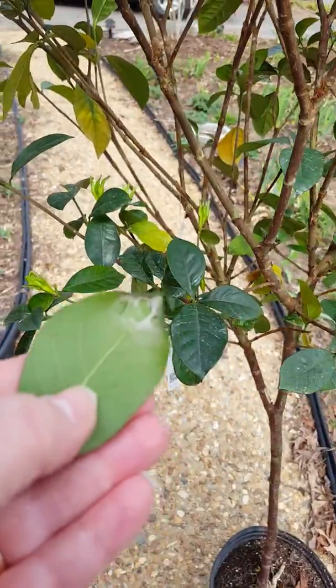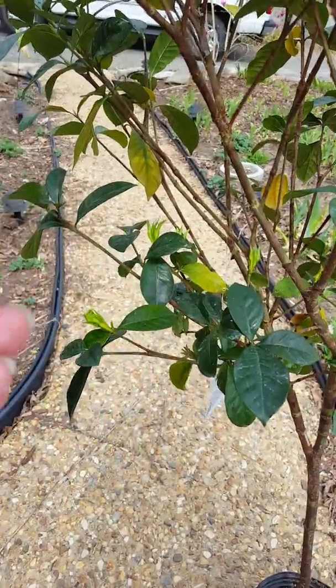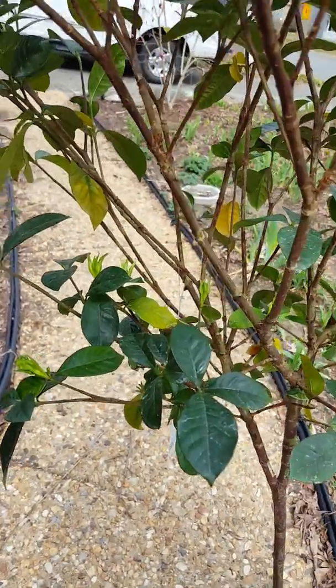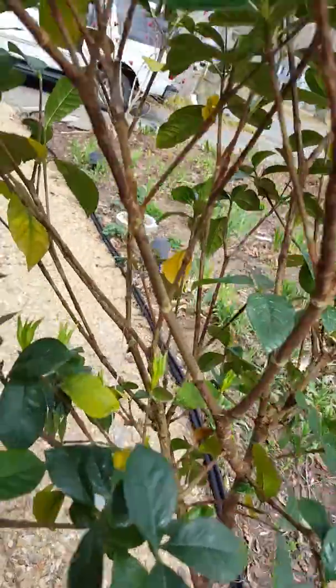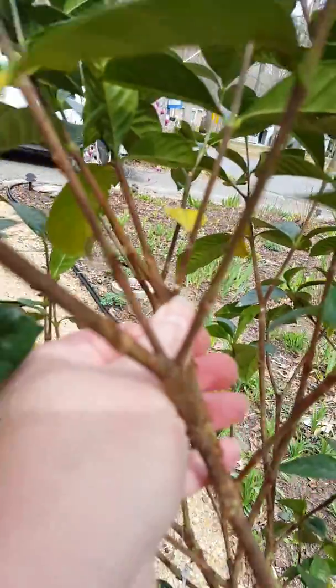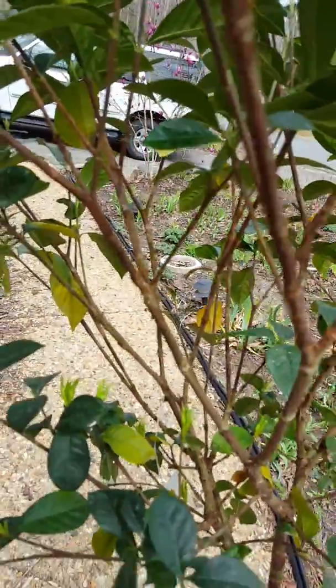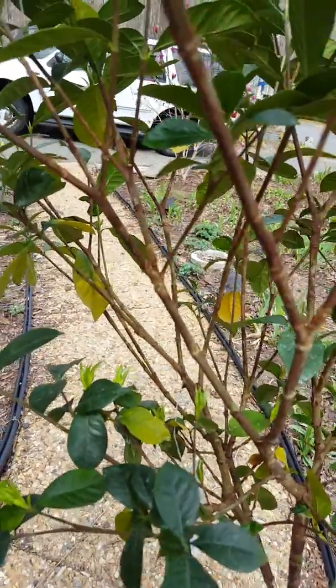I want to show you from this leaf that I picked off — see the spiderweb? That's a sign of spider mites usually. Then, if you keep looking, I'm showing you right where my thumbnail is — that's armored scale. It looks like a little tiny white dot and it kind of feels like a shell.